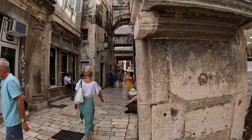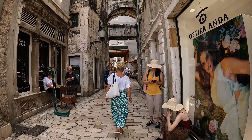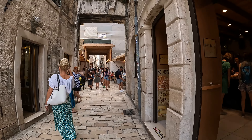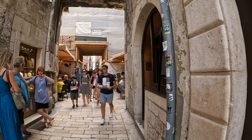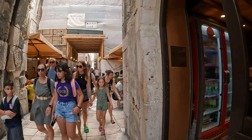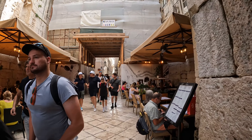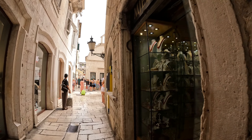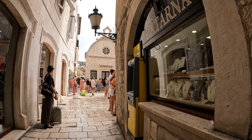From People's Square, it's a short walk through narrow streets to what is perhaps the highlight of Split — Diocletian's palace. Diocletian was the emperor of ancient Rome from 284 to 305 AD. He was a military commander who stabilized the ancient Roman Empire, but he was also known for persecuting Christians. We're going to visit several areas of Diocletian's palace.